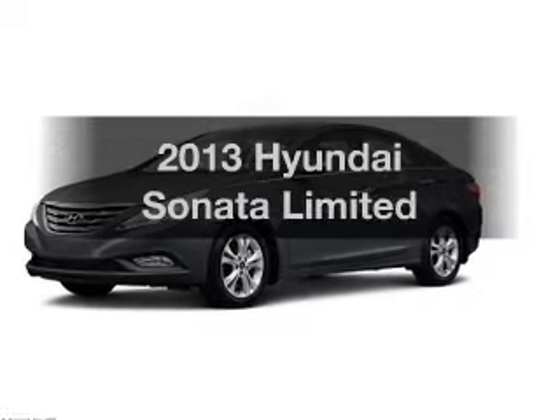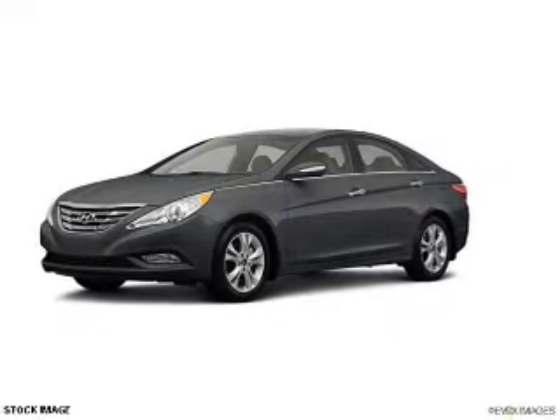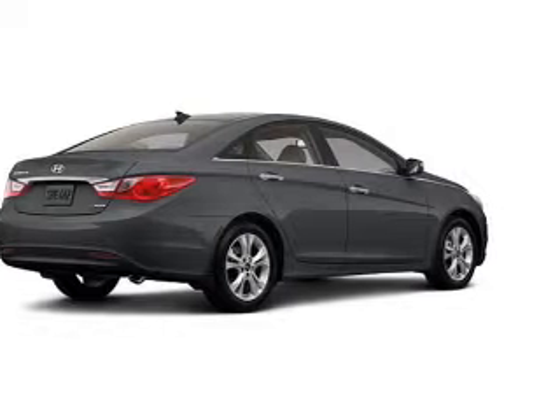Imagine yourself in this 2013 Hyundai Sonata. Travel the roads in style and comfort in this great vehicle.